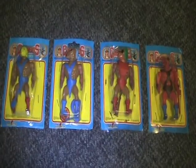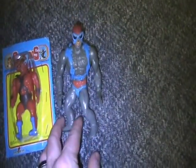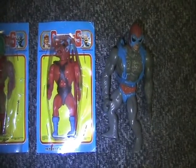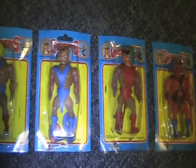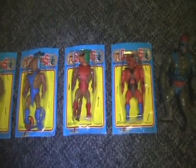Very cool figures in the style of MOTU, but they are a lot smaller. For comparison, put them next to Stratos there — see how they're a lot smaller in size. But this is one of the overseas knockoff lines, which is one of my favorite collections — the MOTU knockoffs.